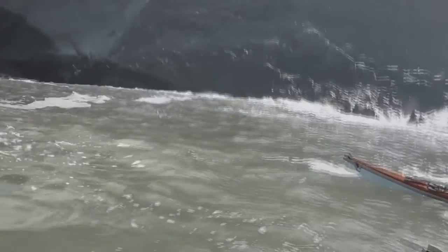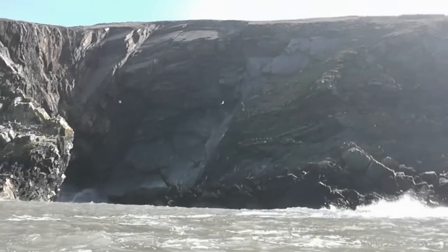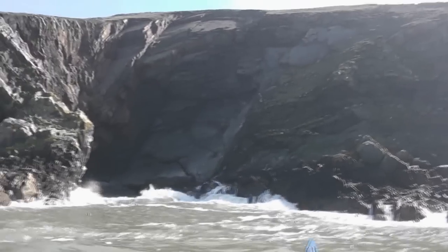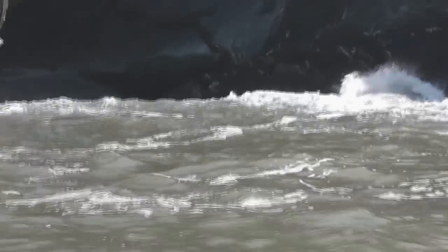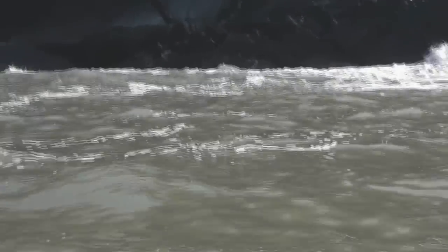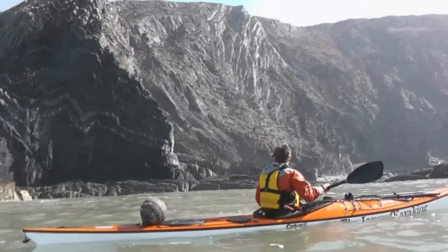Big wave coming in now — I'm always facing the wrong way! Watch when that beast lands. That is a big one. Look at them seals there! They've seen it all before, haven't they? I'm not going any closer than this. Look at them rock formations there, it's absolutely outstandingly close.